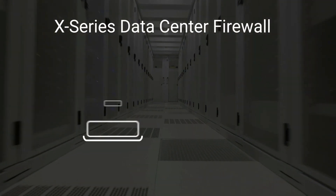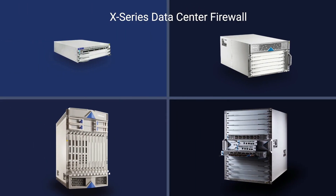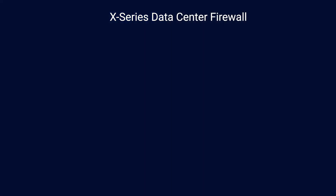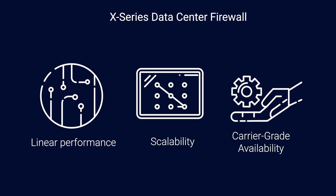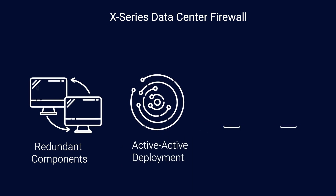The X-series offers extraordinarily high performance and availability, with four models to choose from, each with different throughput requirements. It delivers linear performance and scalability, and carrier-grade availability, featuring redundant components and active-active deployment.